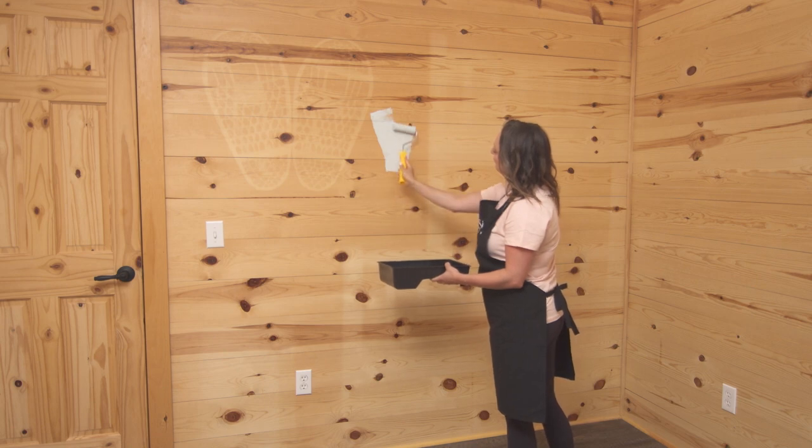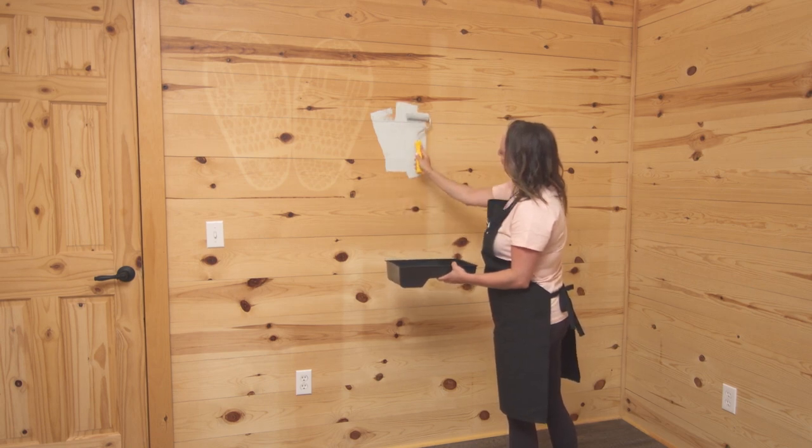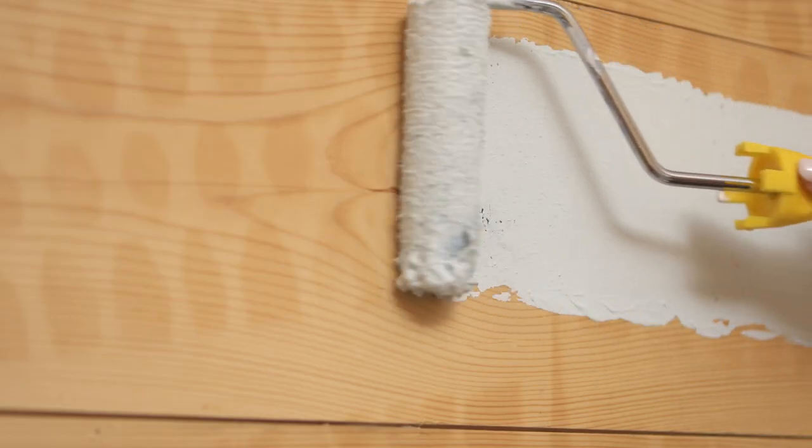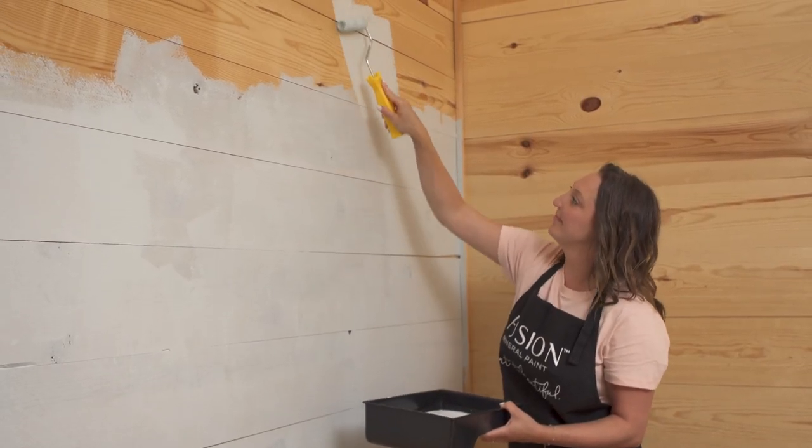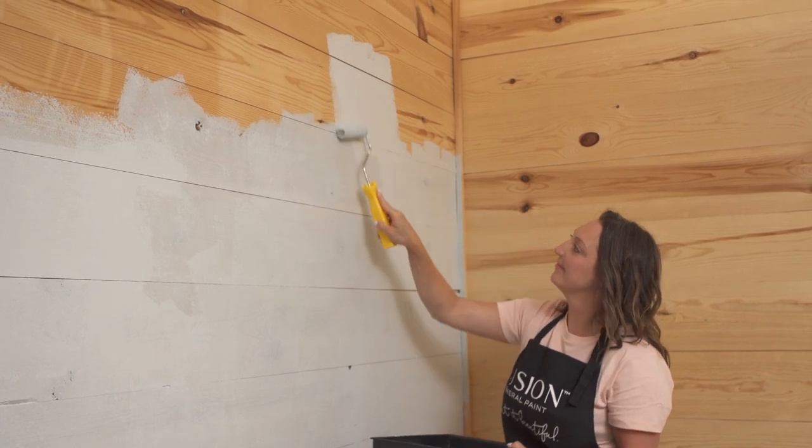Painting the walls was easy. I only needed two coats of casement for the trim and one coat of Little Whale for the walls. I didn't need to do any special prep — I just painted straight onto the wood after removing dust and cobwebs.